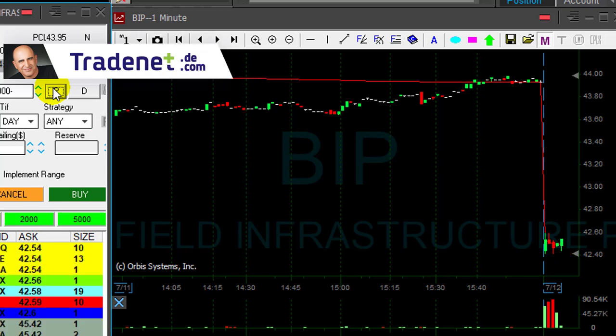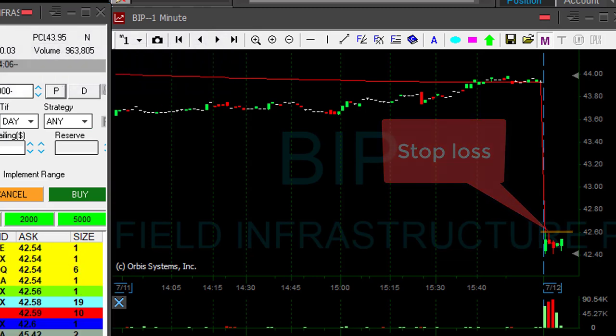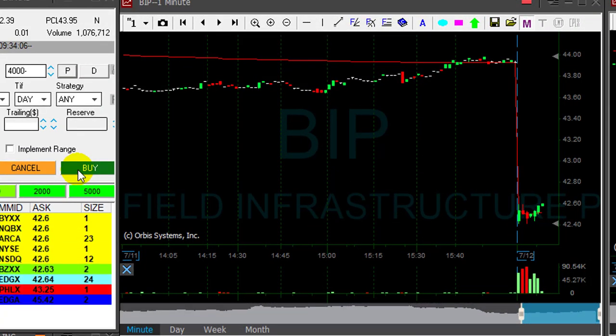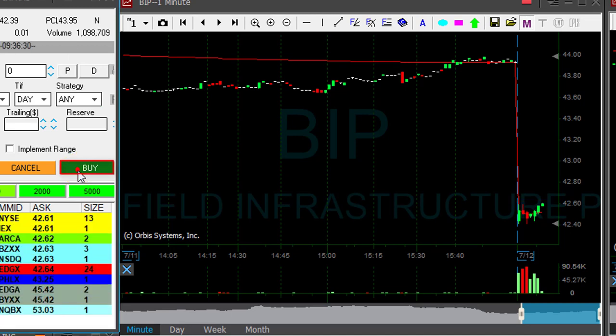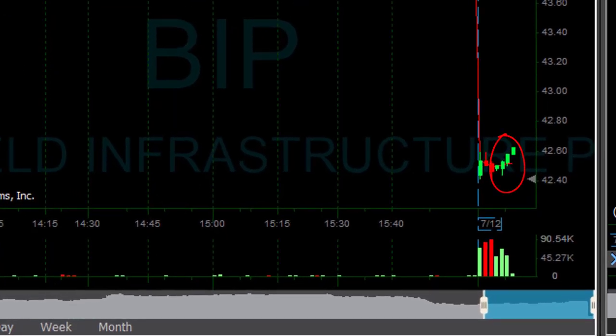But right after I clicked the button it moved up 10 cents. I have a very close stop loss, around 15 cents, just over 40 to 60. It's just about to move over 60, so I'm about to get out. Clicked the button, I'm out. About a 15-cent loser in BIP — it did not do what I expected.